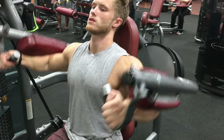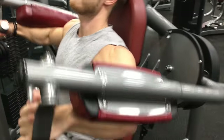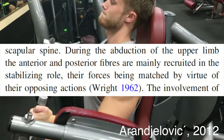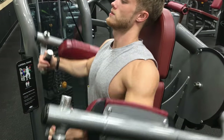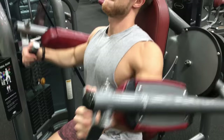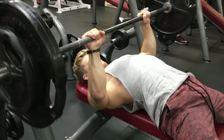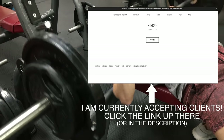Since lateral raises really are the best way to isolate the side delts — as the anterior and posterior fibers really just serve as stabilizers on this movement — I've been including multiple variations of them in my training every session, including things like machines, cables, dumbbells, bands, and so on. On this workout, I opted for a machine variant. And finally, I finished off the workout with a close grip bench press just to get a little bit of extra tricep and upper pec work, since I didn't do any chest on this push day at all.